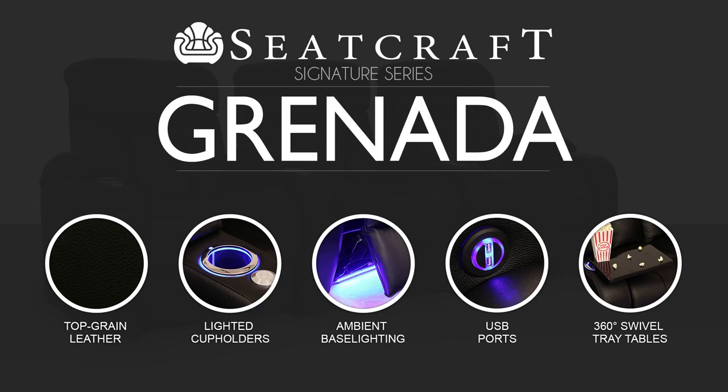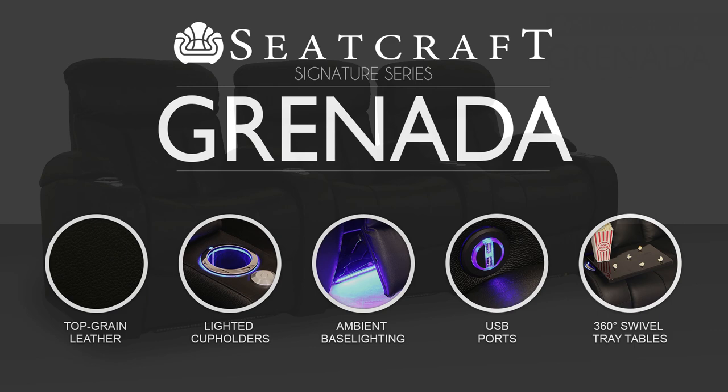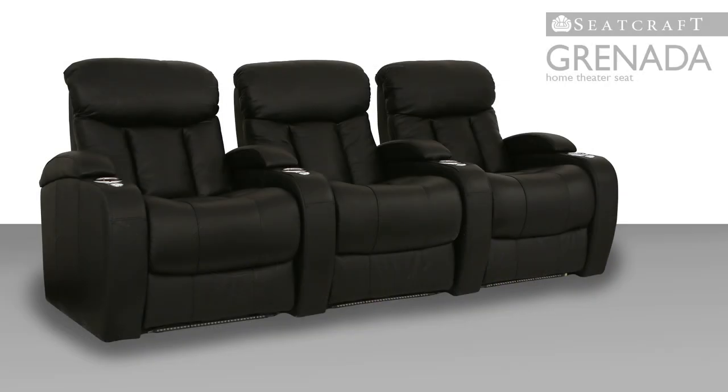Seatcraft's Signature Series presents the Granada, a sophisticated luxury theater seat that will satisfy any taste. Style, function, and convenience are all found in equal measure, along with Seatcraft's trademark commitment to quality.